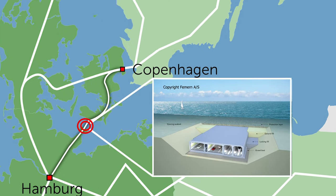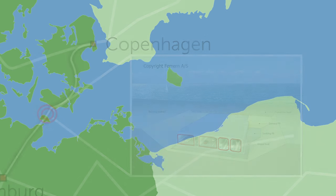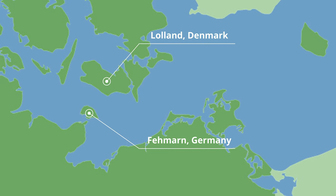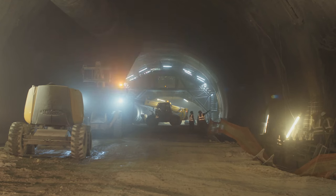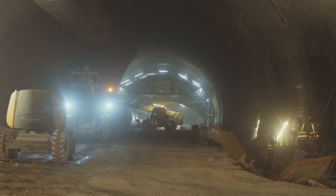The 18.2 kilometer long tunnel will channel four car lanes and two train tracks across the Feynman Belt, and the link will accelerate the crossing time from the Danish island of Lowland to the German island of Feynman by around 500%. Due to subpar soil conditions in the belt, conventional tunnel boring was not an option and a new engineering solution had to take its place.